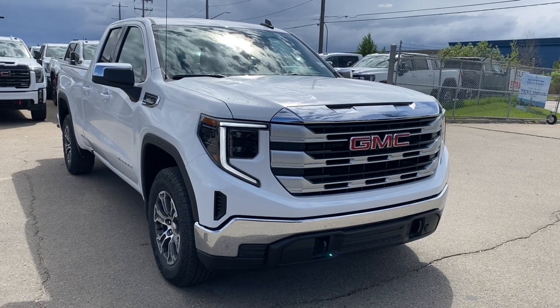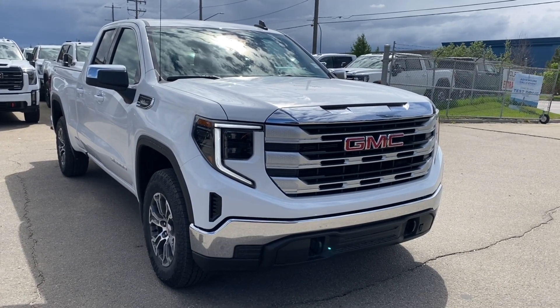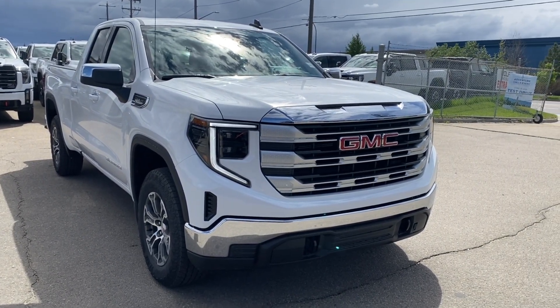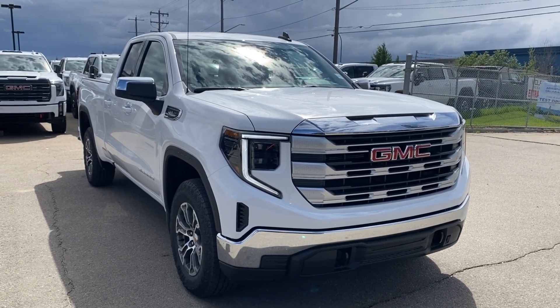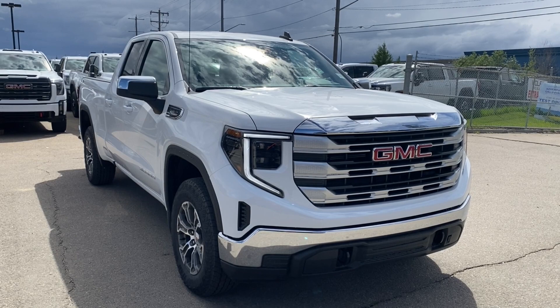Thank you so much for joining me as we took a look at a new 2024 GMC Sierra 1500 SLE. If you like the video make sure you leave a like, subscribe to the channel so you can get more video reviews just like this one, and we hope to see you in the near future.